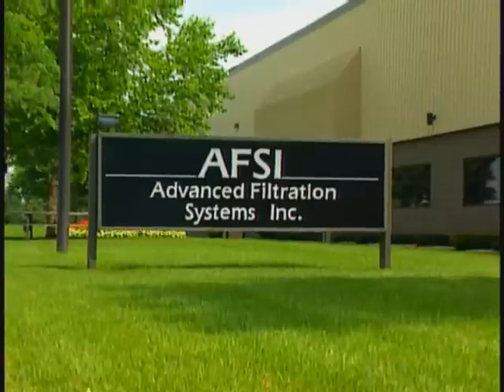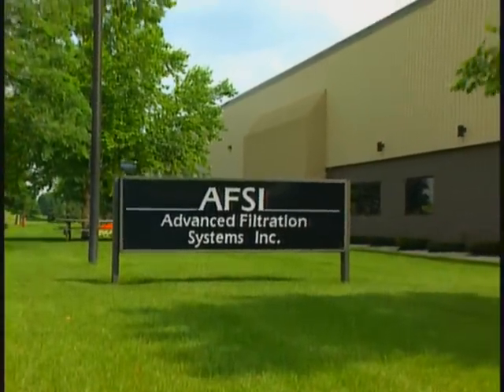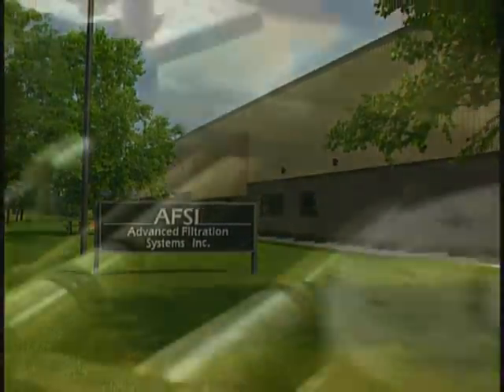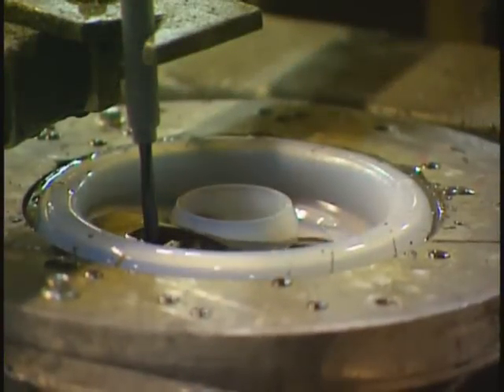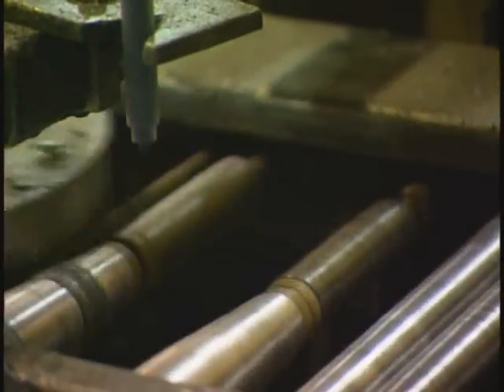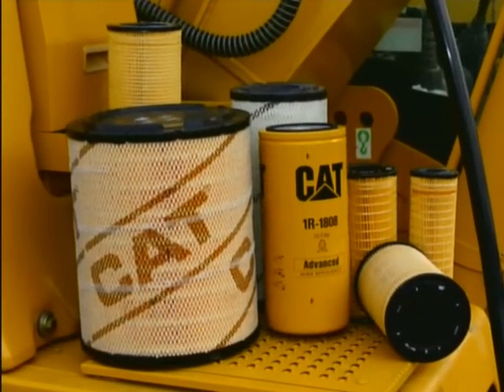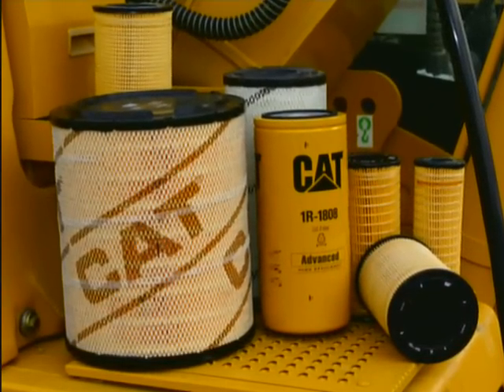To make sure the next CAT filter is as good as the last CAT filter, Advanced Filtration Systems Incorporated manufactures CAT liquid filters with a completely automated assembly system. CAT filters provide the best engineered protection for your machines and engines.